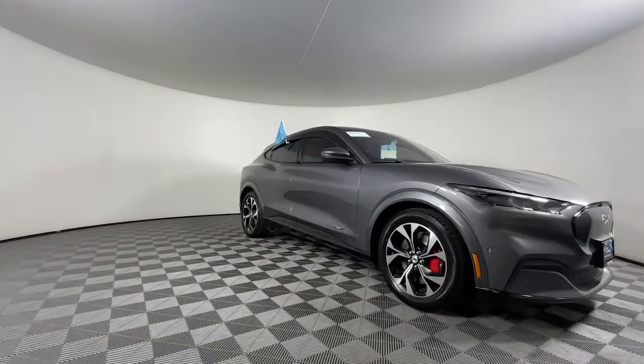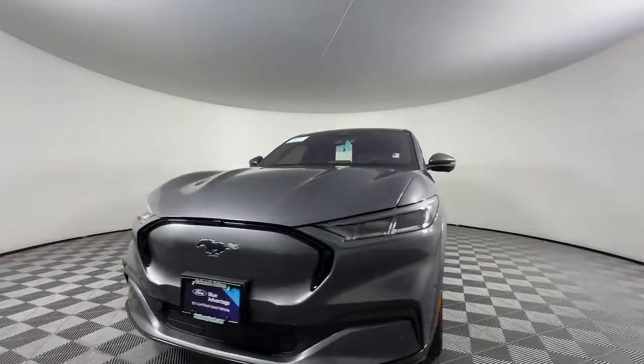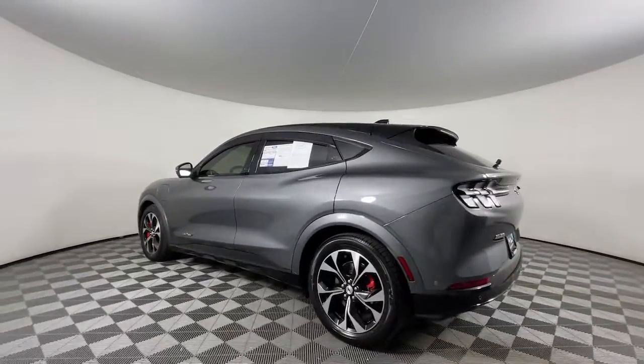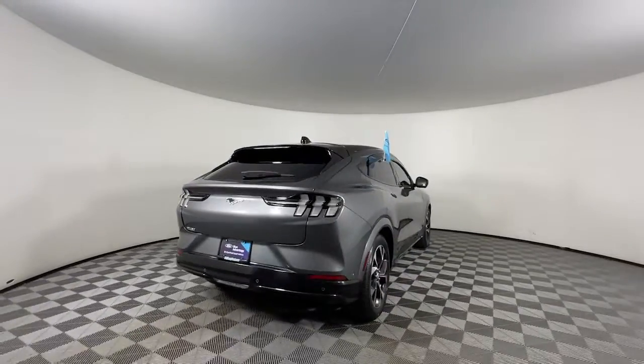Picture yourself in the 2021 Ford Mustang Mach-E. With less than 20,000 miles on the odometer, this vehicle provides excellent value. Here's a seductively sleek Mustang Mach-E that delivers exhilarating performance and luxurious comfort.